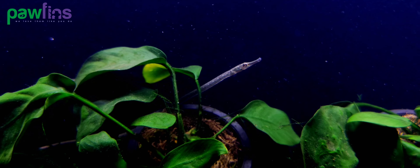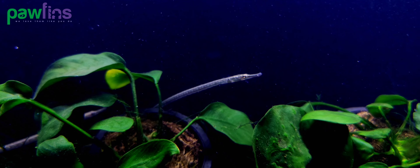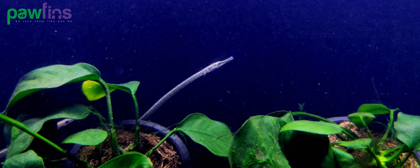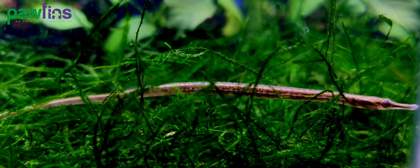Being a micro predator, Rainbow Belly Pipefish's diet mainly consists of microcrustaceans and insect larvae in its natural habitat. Due to their small mouth size, they require small food sources like brine shrimp, copepods, or even daphnia. They usually don't eat fully grown shrimps, but may pick off eggs from berried female shrimps and eat shrimplets.